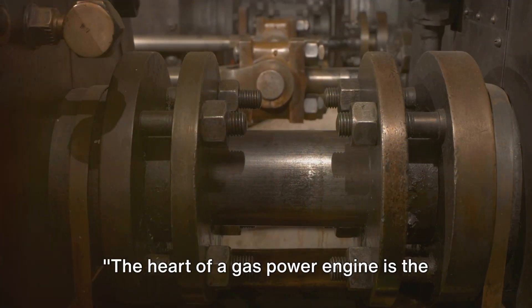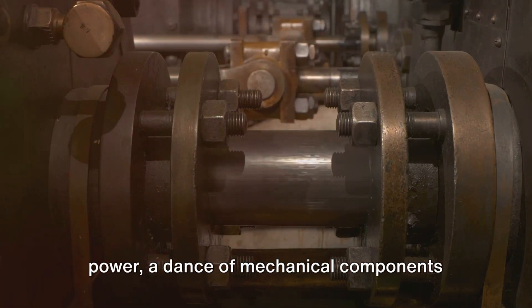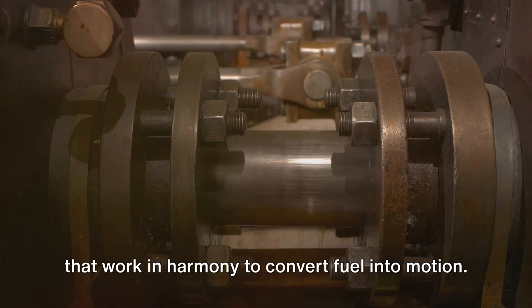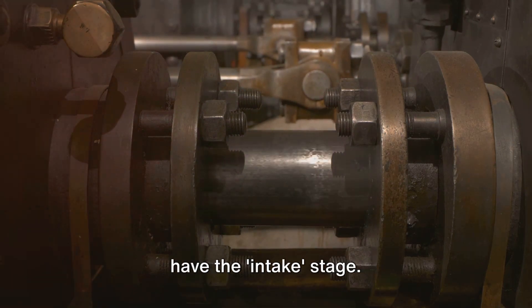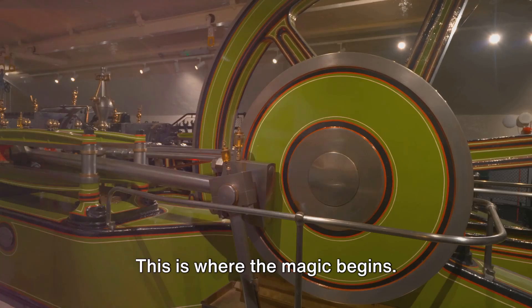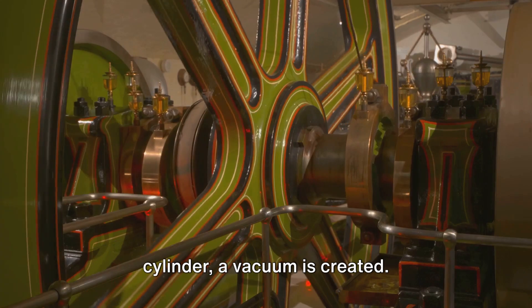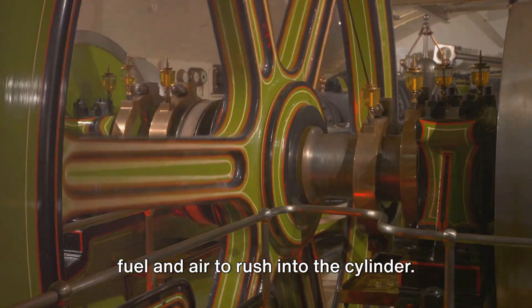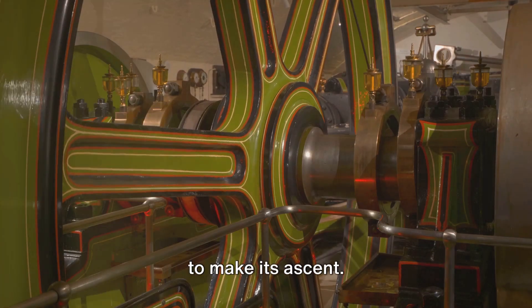The heart of a gas powered engine is the four-stroke cycle. This cycle is a symphony of precision and power, a dance of mechanical components that work in harmony to convert fuel into motion. Let's delve into it. First, we have the intake stage — this is where the magic begins. As the piston moves down within the cylinder, a vacuum is created. The intake valve opens, allowing a mix of fuel and air to rush into the cylinder. The stage is set and the piston is ready to make its ascent.